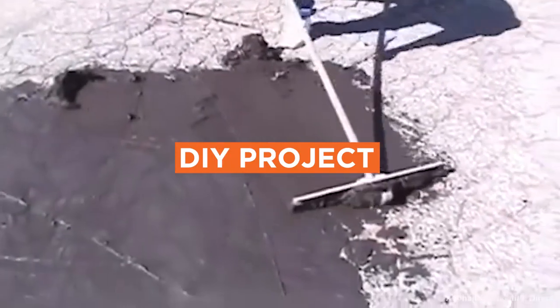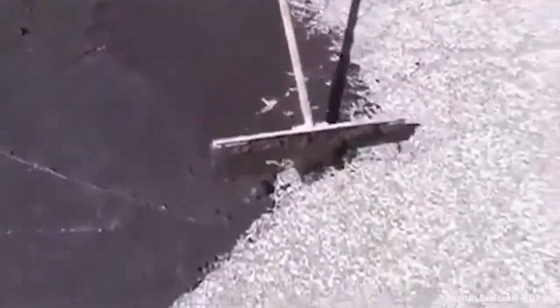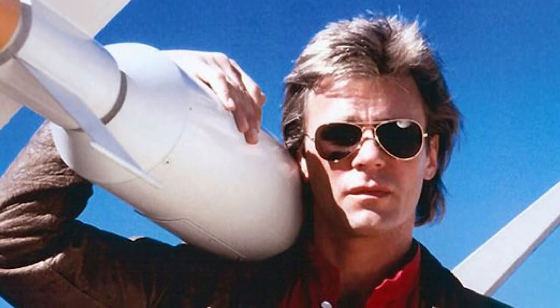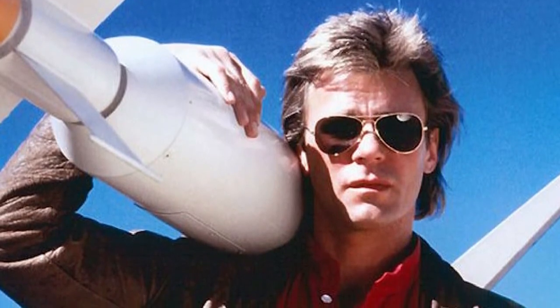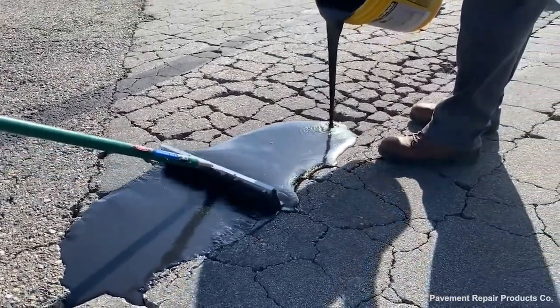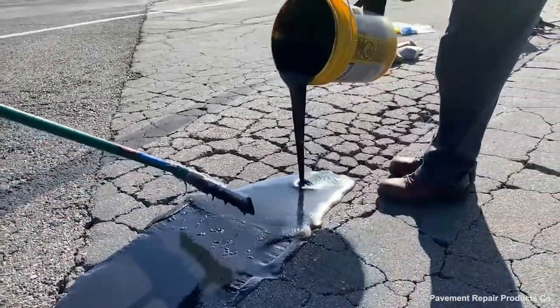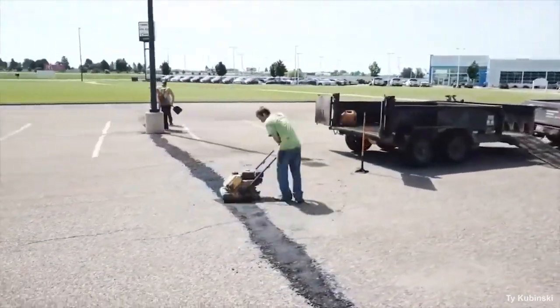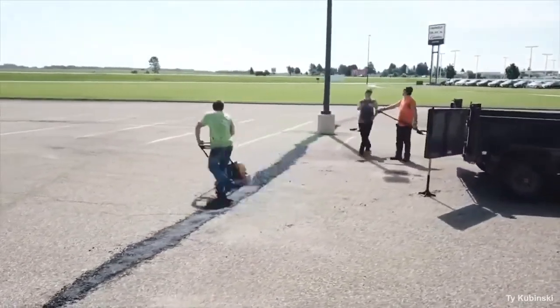Is this a DIY project? It is possible to sealcoat the asphalt yourself, but unless you're MacGyver — which we know some of you out there are — we don't recommend doing it. A professional has the right equipment and knows which products are best for your particular project. A good asphalt seal coating contractor knows how to do the job right, extending the life of your asphalt pavement.